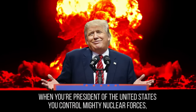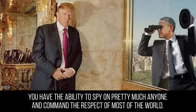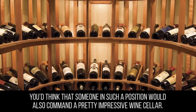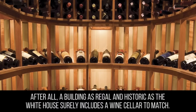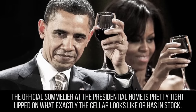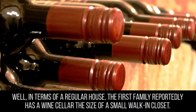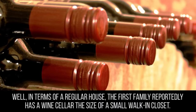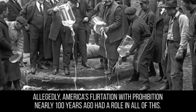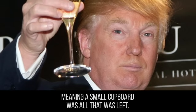When you're president of the United States, you control mighty nuclear forces, a massive modern land army, and head an incredibly powerful economy. You'd think someone in such a position would also command a pretty impressive wine cellar. Not so much. The official sommelier at the presidential home is tight-lipped on what the cellar looks like, but other wine experts who have been in say the cellar is pretty small — reportedly the size of a small walk-in closet. Allegedly, America's flirtation with Prohibition nearly 100 years ago had a role in this: by the time the country came to its senses, the original wine cellar was used for something else, meaning only a small cupboard was left.